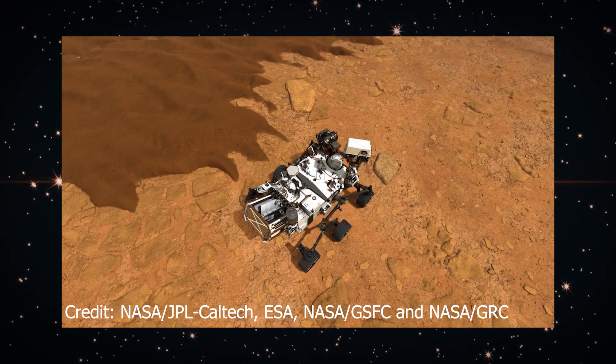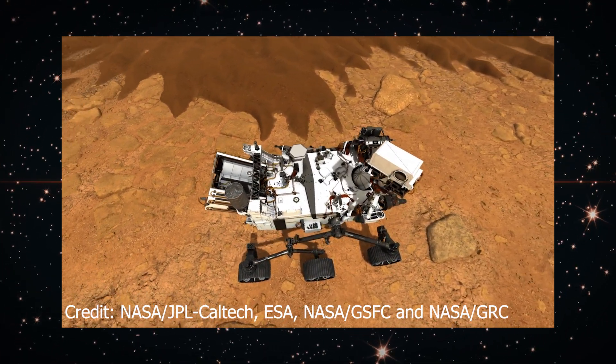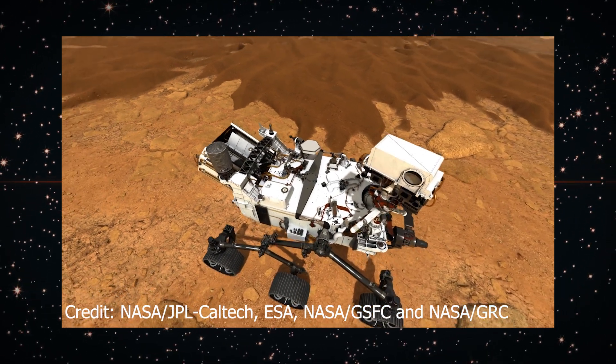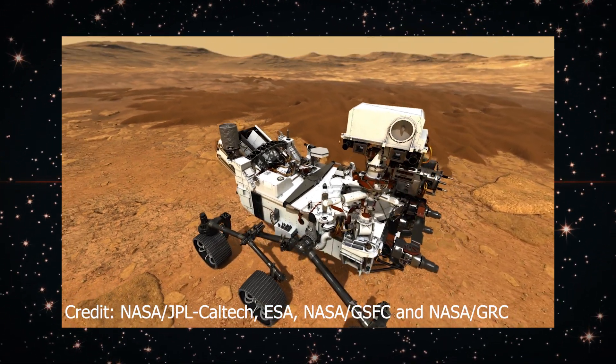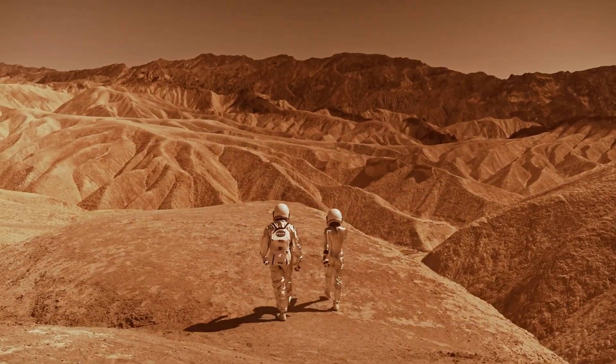But Perseverance is more than just a sample collector — it's a state-of-the-art mobile laboratory, equipped with the most advanced scientific instruments ever sent to Mars. It's paving the way for human exploration of the Red Planet and helping us understand more about this fascinating world.